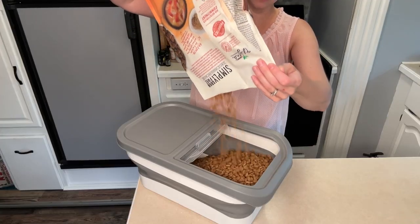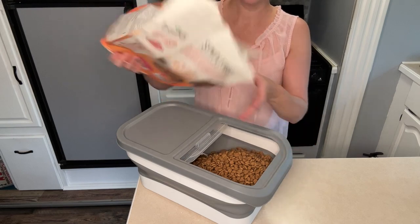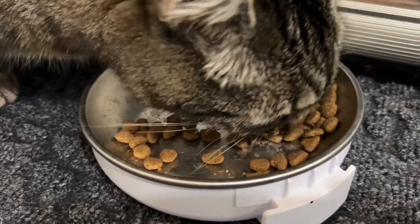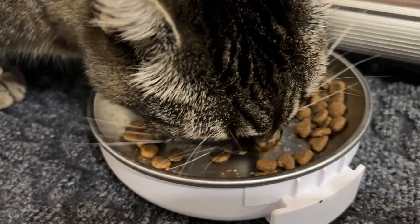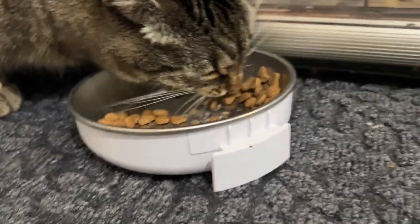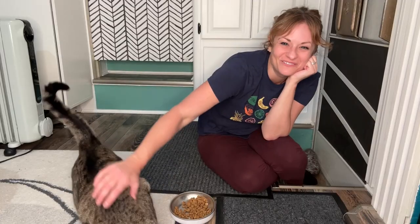I got the five pound bag and I do put it in a different container to make it easier for me to feed her. I only have one cat and she is on the smaller side, as you can see, so a five pound bag actually lasts me a few months. I think this is great food for my cat Elsie and that's our point of view.